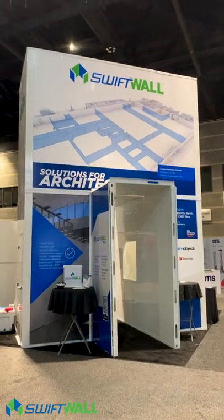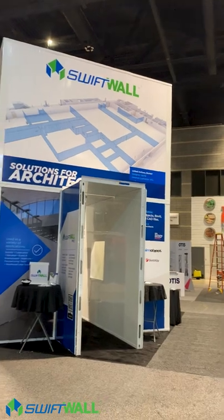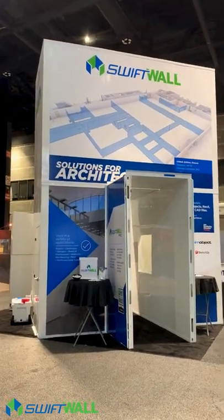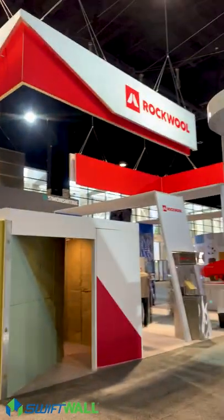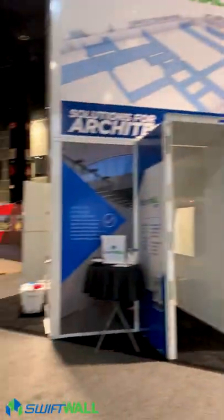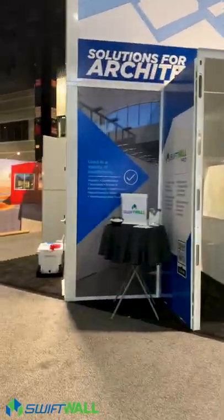Good morning, architects, designers, and general contractors. This is Mark Johnston with SwiftWall. We're here at the AIA show in Chicago at the McCormick Center, the American Institute of Architects. We're right next to the Rockwool display and the YKKAP display. We're at booth 2304, and we've got some exciting things to show you this year.